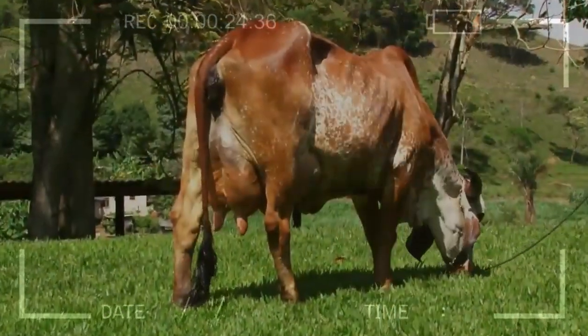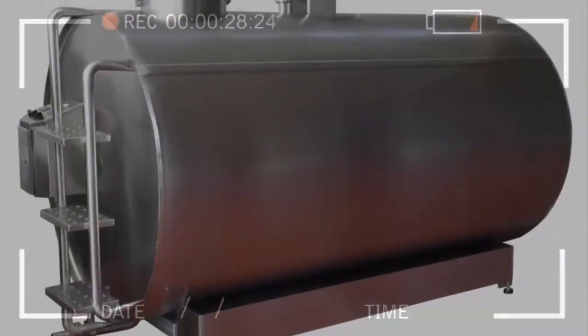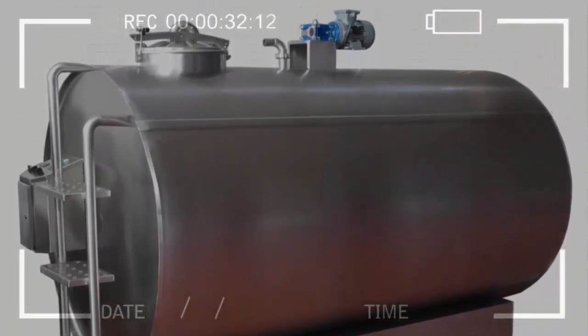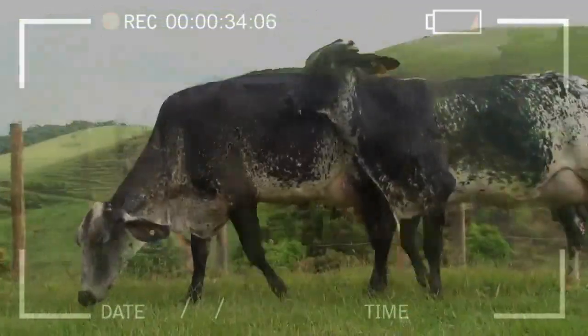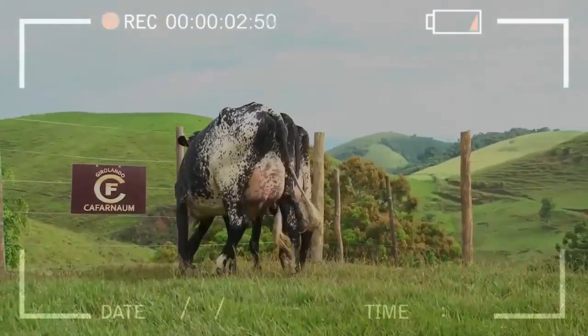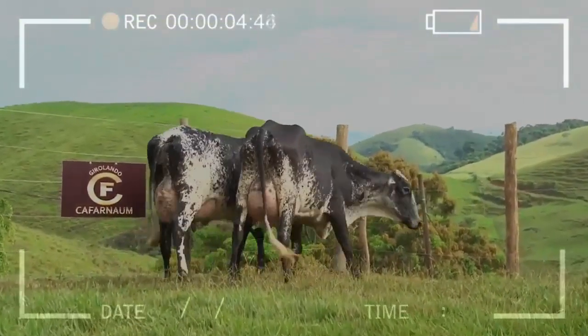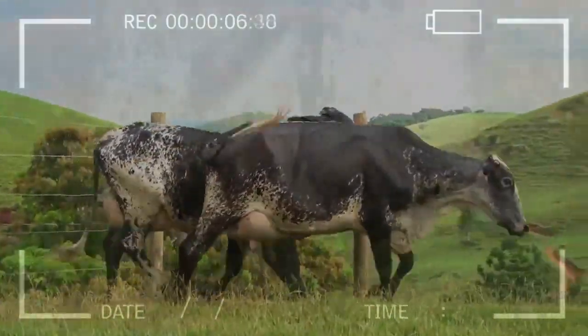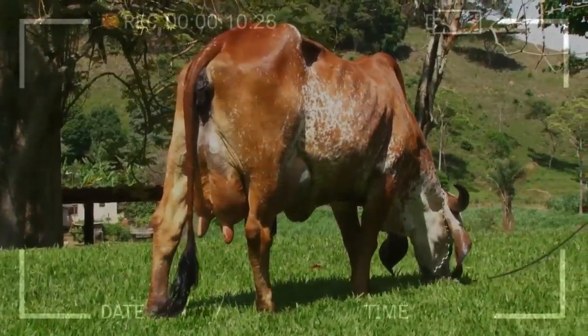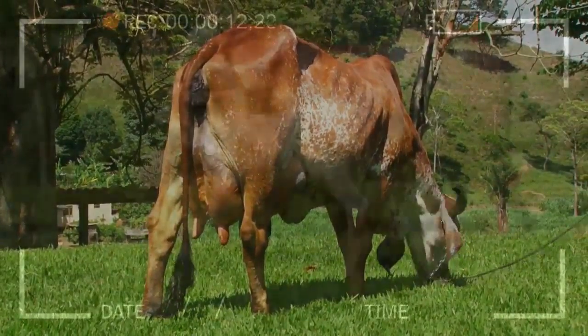Cow's milk is a perishable product that must be stored properly to preserve its freshness, flavor, and nutritional value. Here are some tips for effectively storing cow's milk. Adequate temperature: it is important to keep the milk in the refrigerator at a temperature between 0 to 4 degrees Celsius to prevent the growth of bacteria and prolong its shelf life.